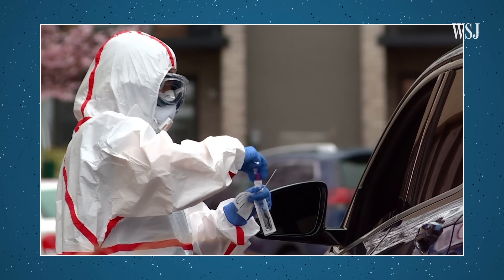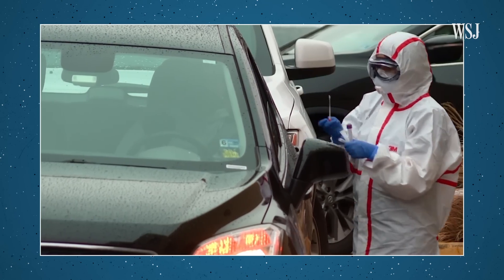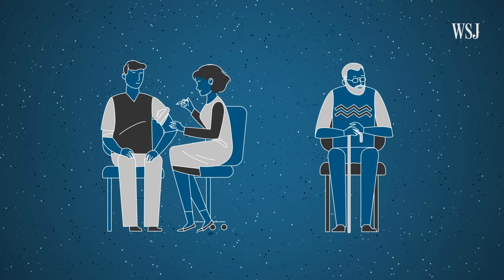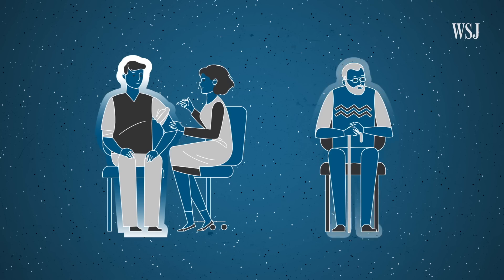The educated guess, based on experience with other viruses, is that at the individual level the probability of transmitting when shedding for brief periods at very low viral loads is very low. The problem is that it only takes one transmission event to re-spark an epidemic. That risk will diminish if scientists can develop a vaccine or if patients can build up long-lasting immunity, which would limit the ability of the virus to spread to other people.